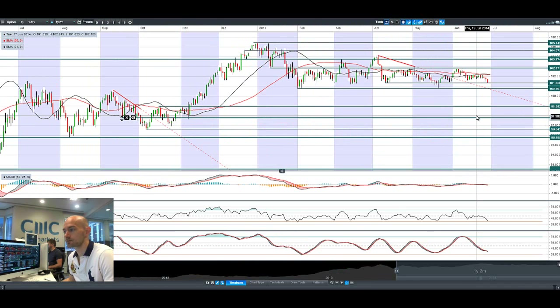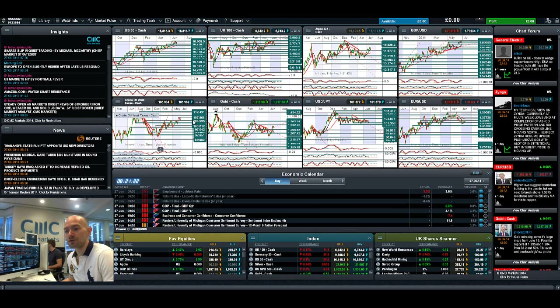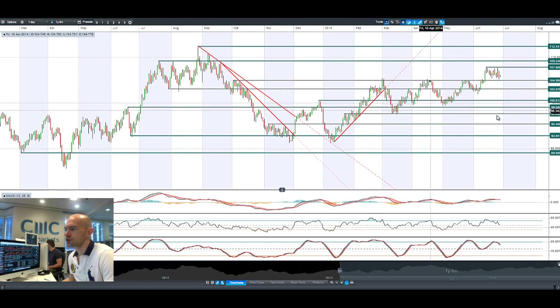Looking at dollar/yen, it's finally gaining traction in one direction — not the direction Japan 225 wants — with a decent candle forming. It looks like we're going to re-challenge 101.35 as potential support. The next potential support is at 100.80. We haven't broken it yet, but this is the level for dollar/yen traders to keep an eye on.